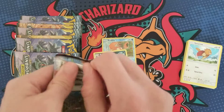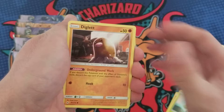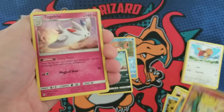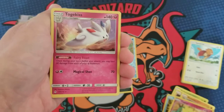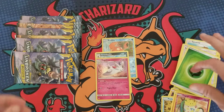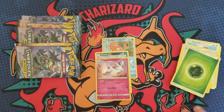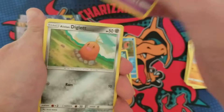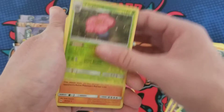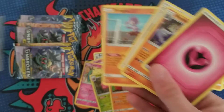Pack number three — I meant to take out the reverse holo and rare, oh well. Poliwag, Ryhorn, Togepi — and then a Togekiss holo. Not what we're looking for. Pack four — Bellsprout, Vileplume reverse, and another Golem holo. Come on, Unbroken Bonds, don't do me dirty!